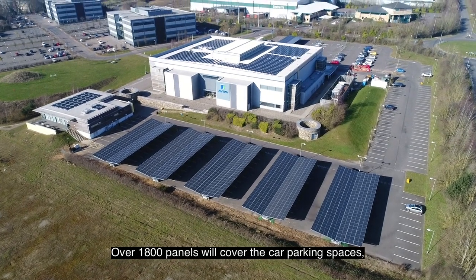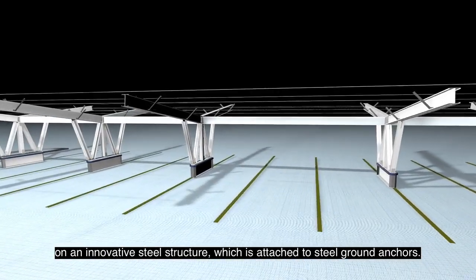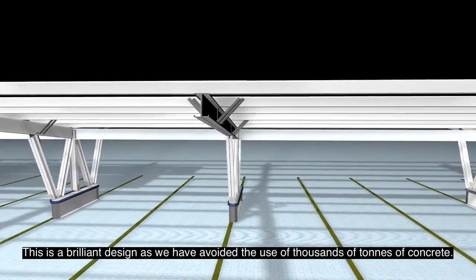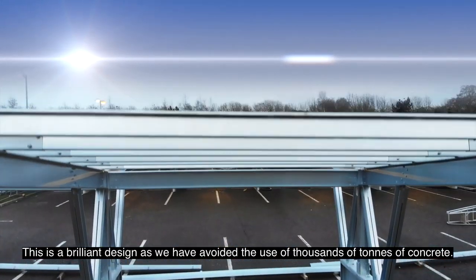Over 1,800 panels will cover the car parking spaces on an innovative steel structure which is attached to steel ground anchors. This is a brilliant design as we have avoided the use of thousands of tons of concrete.